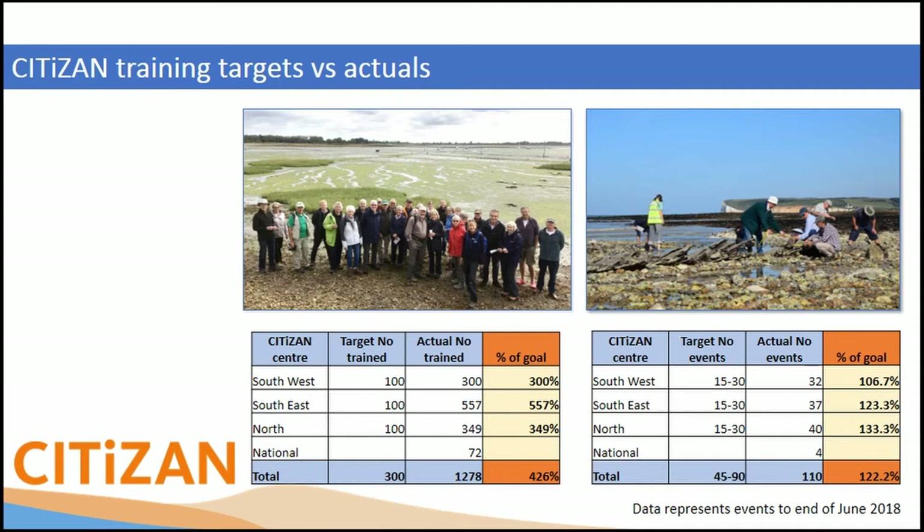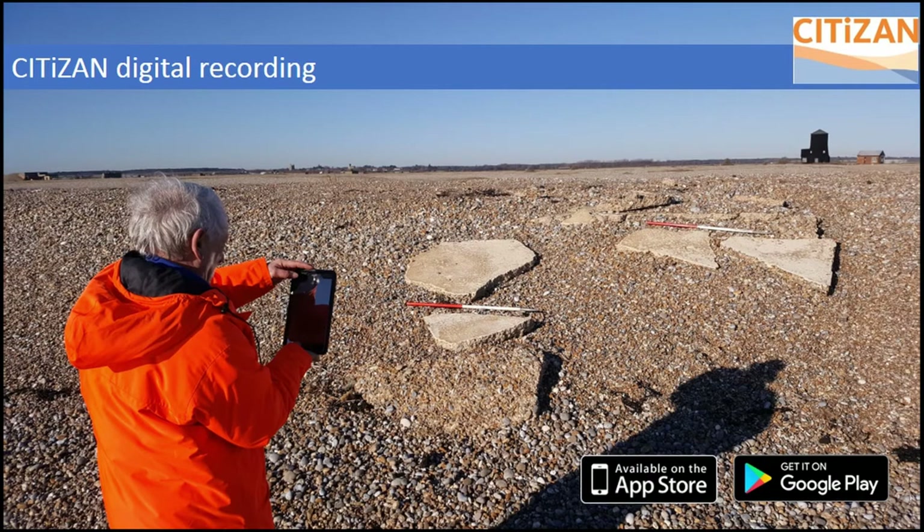A lot more people showed up to the training than we expected — and they're all still smiling in the pictures. I mentioned yesterday the smartphone app, developed using the same web developers as the award-winning SHARP app. It has GPS built in, allows you to take photos, and has controlled fields — a perfect recording tool. Most people have a smartphone in their pocket, and it works offline, so people don't have to use their own data. We're trying to tackle that issue of technological poverty.